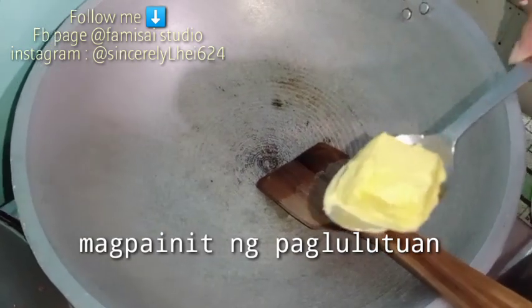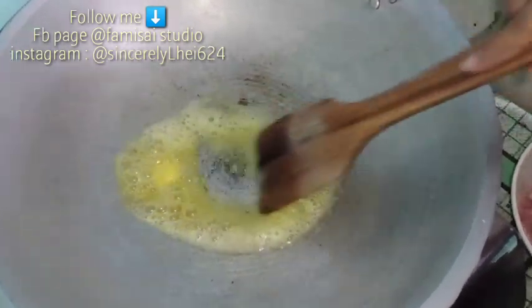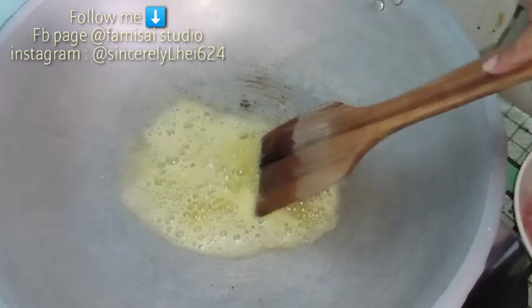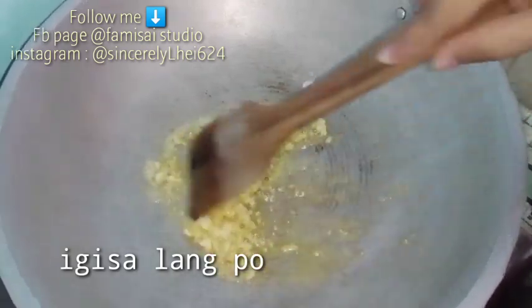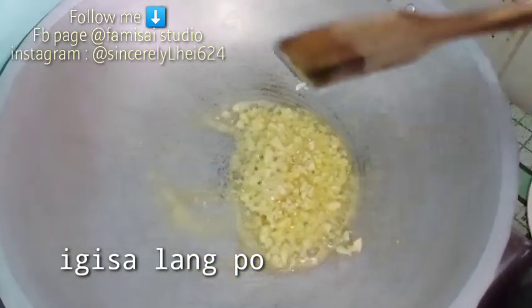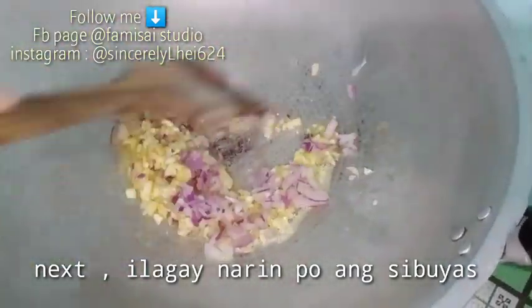Proceed na tayo sa ating carbonara sauce. First, magpainit ng paglulutuan. Then maglagay ng cooking oil or butter. Butter talaga yung ginagamit ko lagi kasi mabango po siya. Depende naman yan sa inyo guys. Then next, lagay po natin ang ating garlic o bawang — igisan nyo lang po. Next, ilagay na rin po ang onion or sibuyas. Igisagisan nyo lang ulit guys.